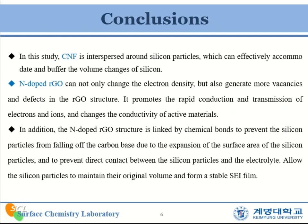In conclusion, carbon nanofibers are interspersed around silicon particles, which can effectively accommodate and buffer the volume change of the silicon. Nitrogen-doped reduced graphene oxide can not only change the electrode density but also generate more lattice defects in the RGO structure. The nitrogen-doped RGO structure is linked by chemical bonds to prevent the silicon nanoparticles from falling off the carbon base due to the expansion, to prevent direct contact between the silicon nanoparticles and the electrolyte, allowing the silicon nanoparticles to maintain their original volume and form a stable SEI film.